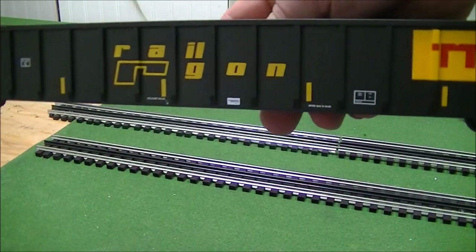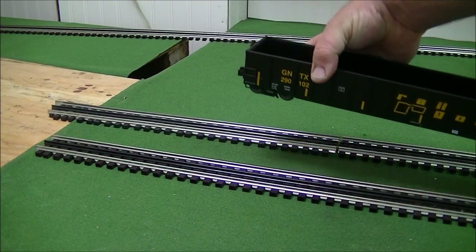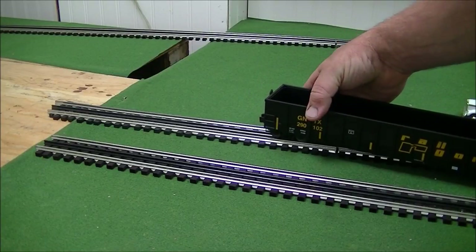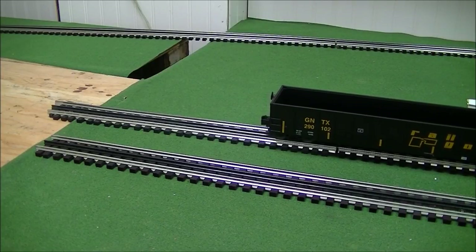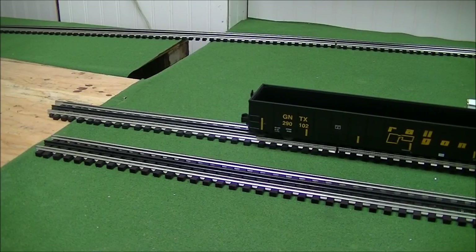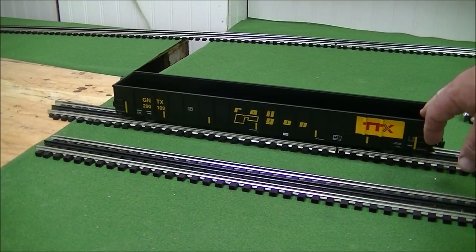The TTX has always been my favorite modern road name. I'm sure there are a lot of people out there that like TTX. For those who don't know, TTX actually owned Railgon for quite some time, then finally changed the name from Railgon and started putting the TTX logo on the cars.